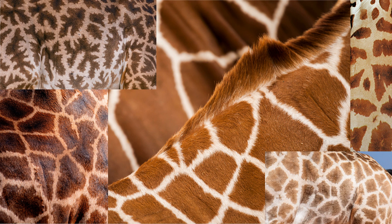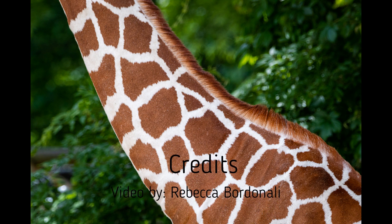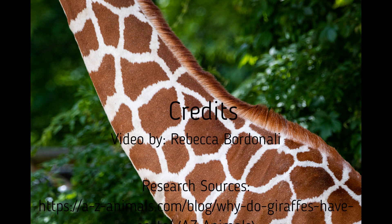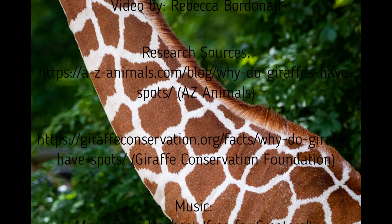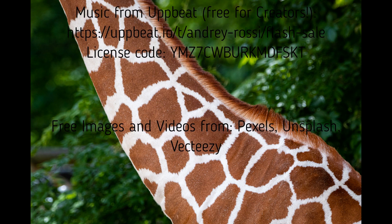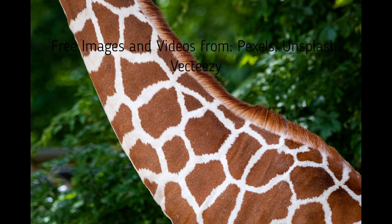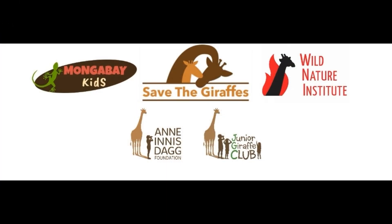So next time you see a giraffe online, at a zoo, or even in the wild, take a closer look at those spots. We'll see you next time.